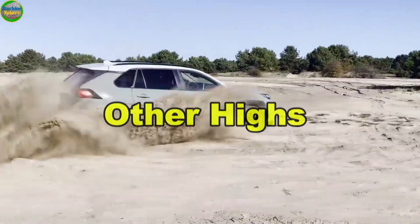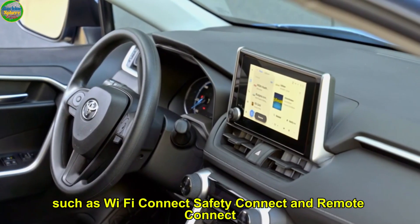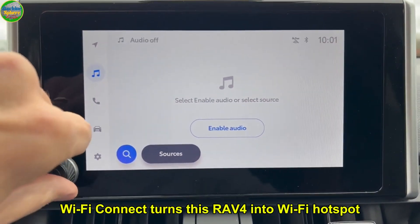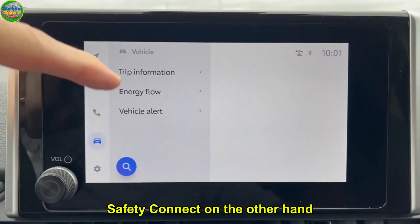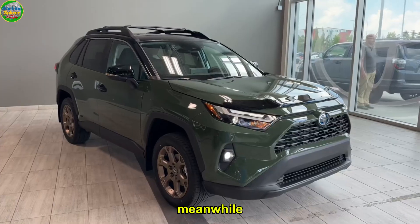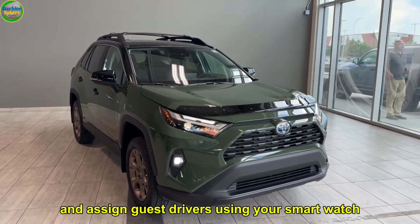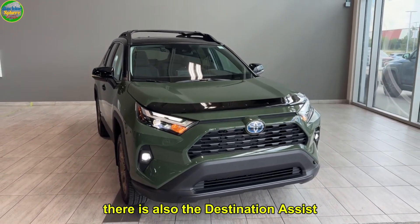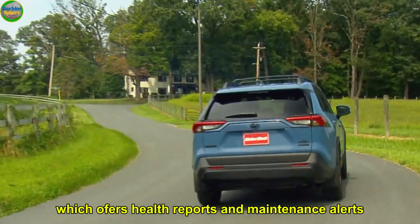6. Other highs. In addition to what we've shared, we must give Toyota a thumbs up for including connectivity services available on a free trial, such as Wi-Fi Connect, Safety Connect and Remote Connect. Wi-Fi Connect turns this RAV4 into a Wi-Fi hotspot, letting you connect to the internet and access your favorite media streams. Safety Connect, on the other hand, allows you to locate the vehicle if it's stolen and calls for emergency and roadside assistance. Meanwhile, Remote Connect allows you to operate it remotely — you can unlock its doors, start its engine and assign guest drivers using your smartwatch or smartphone. There is also the Destination Assist, which enables you to find destinations you aren't familiar with, and Service Connect, which offers health reports and maintenance alerts.